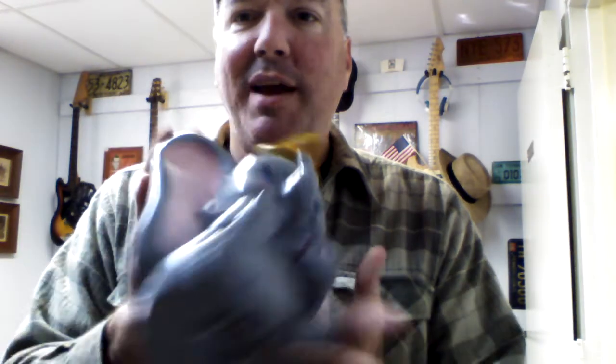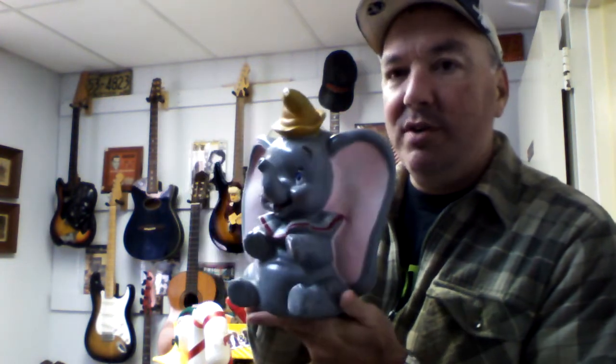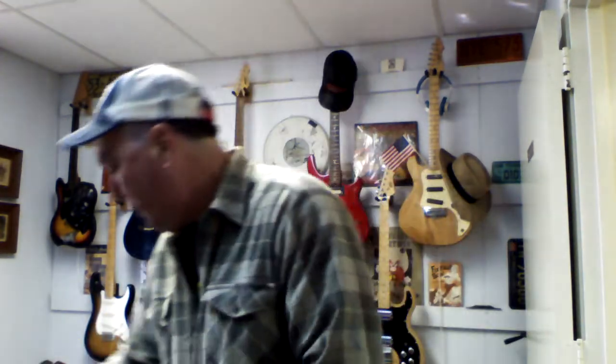Check this out — a 1972 Disney Dumbo bank. It's a bank, got a sticker on the ear — I'll get the blow dryer out and that'll come right off. He is in beautiful condition. Just a great little item. I paid fifty cents for him.